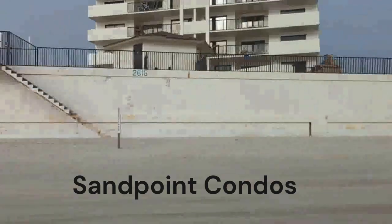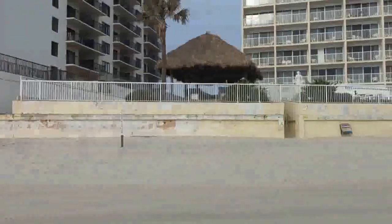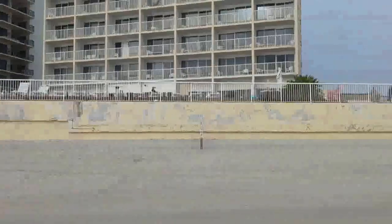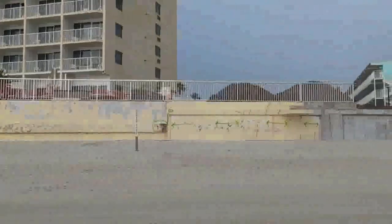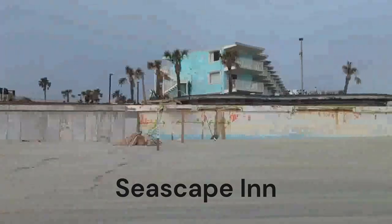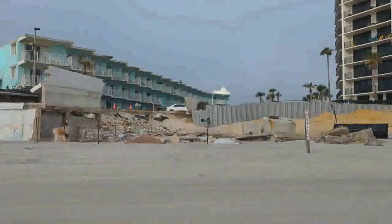The seawall's in good shape here; stairs are not. This seawall took a little bit of damage but held up pretty well — their walk-through stairs held up well too. This tiny little place here has their pool all exposed. Even though their seawall didn't completely come down, it did on the side, and that's the source of their problem.